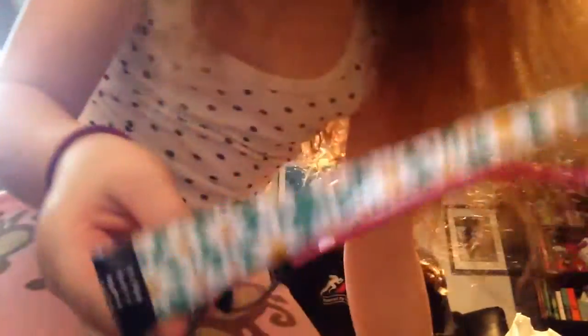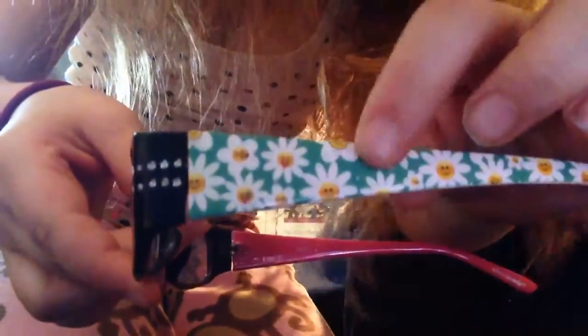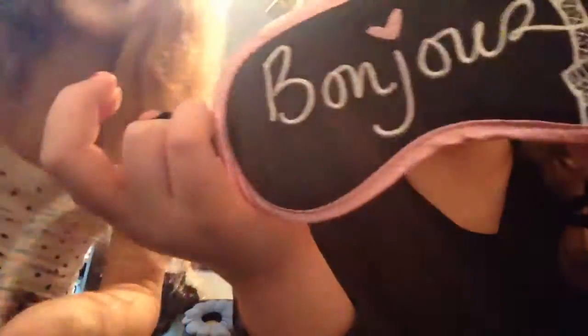Next thing Addy got was these fake glasses — her other ones broke. The sides are so adorable; they have little flowers with a teal color and pink inside, and it's black. The next thing Addy got is this 'Bonjour' sign — sorry the words are backwards — it's cute with a little Eiffel Tower.